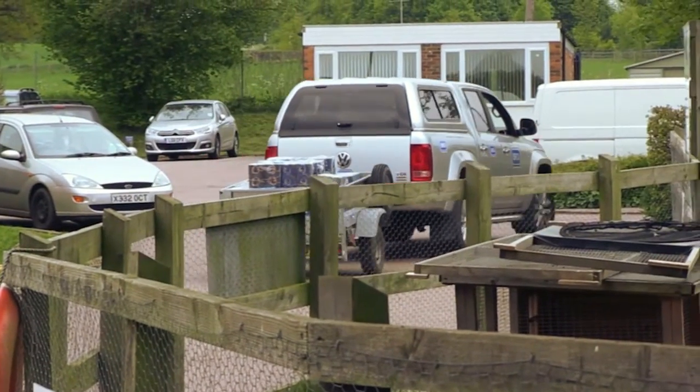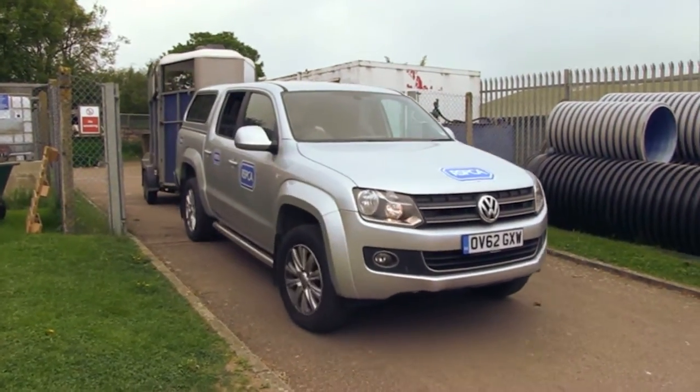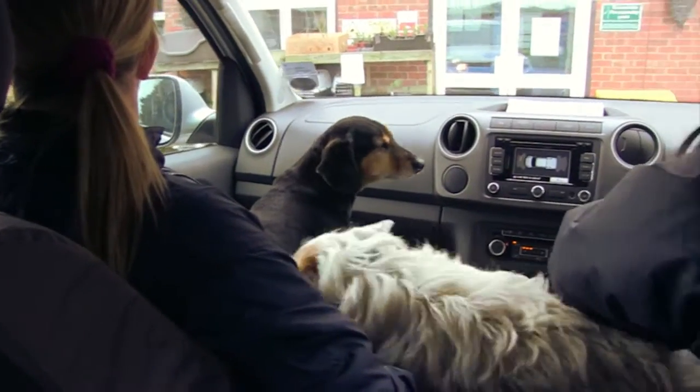The other huge benefit is the fact that it's a really powerful motor. We've been towing the horse trailer laden with a couple of horses and you wouldn't even know that you're towing something. It just drives exactly as normal.